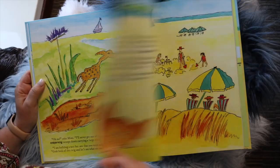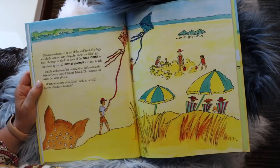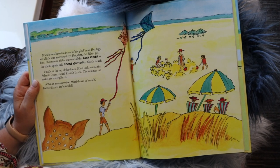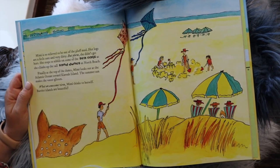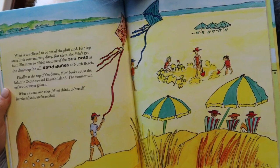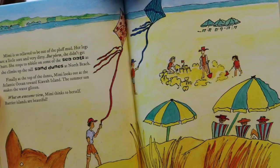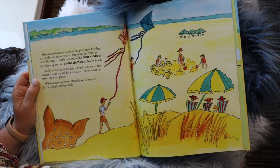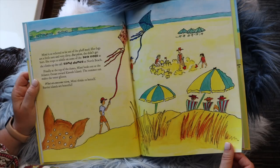Mimi is so relieved to be out of the pluff mud. Her legs are a little sore and a little dirty, but she didn't get hurt. She stops to nibble on some sea oats as she climbs up the tall sand dunes at North Beach. Finally, at the top of the dunes, Mimi looks out at the Atlantic Ocean towards Kiwa Island. The summer sun makes the water glisten. "What an awesome view," Mimi thinks to herself. "Barrier islands are beautiful."